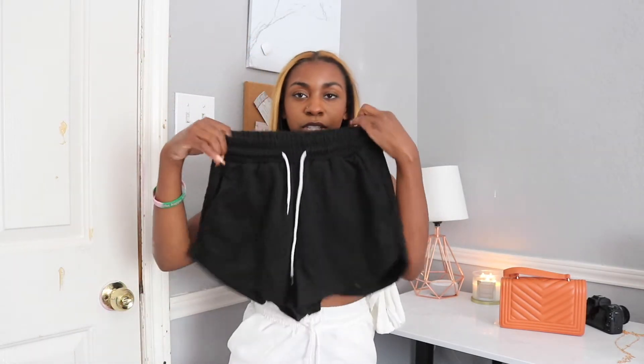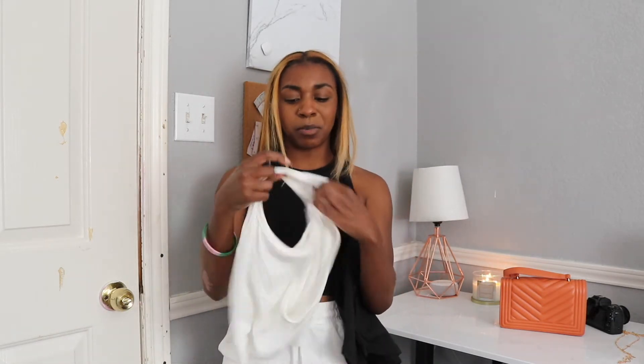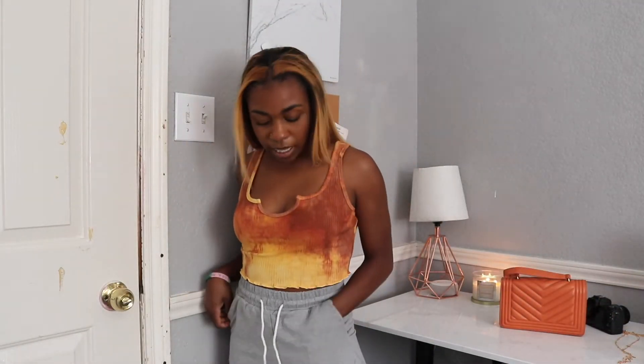I'm not going to try on the other colors, but I'll show you — so these are the black shorts with the white drawstring, literally the exact same. And then we have the white tank top — I didn't want to put it on because I didn't want to get makeup on it — but literally the exact same. It's high cut, it's ribbed, it's stretchy, it's cute.